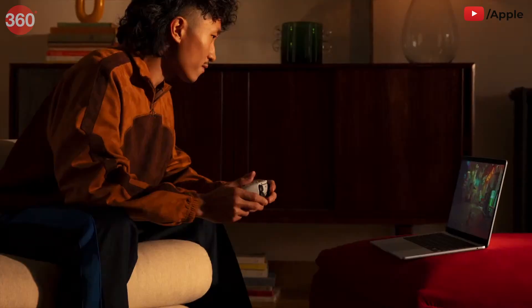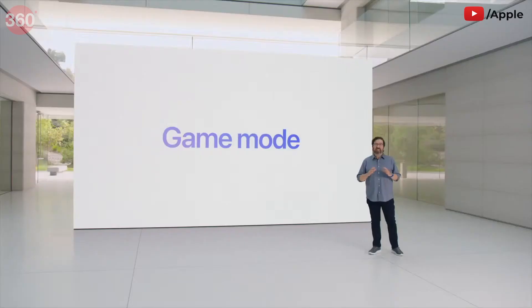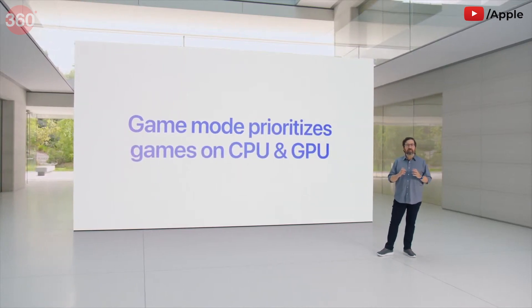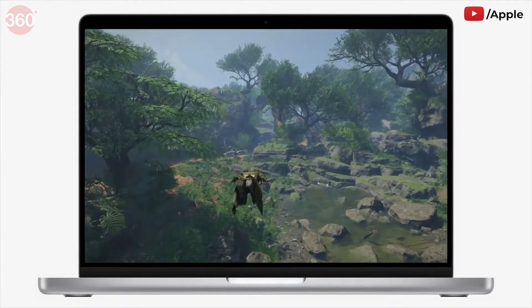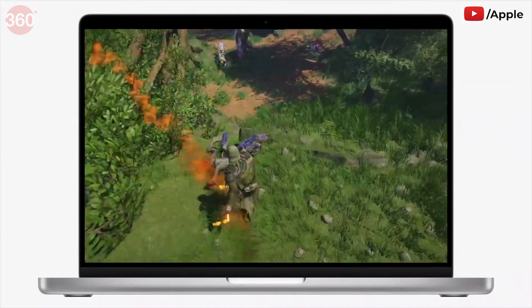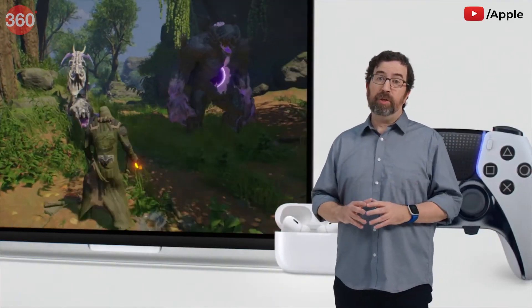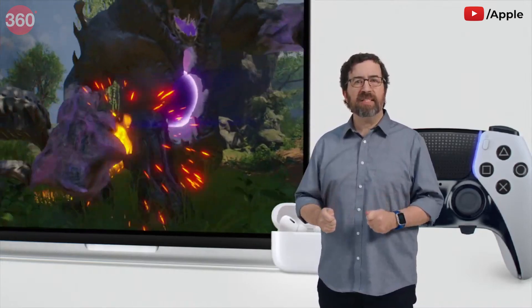This year, macOS takes the gaming experience even further with Game Mode, giving players an edge when performance is measured in precious milliseconds — ensuring the game gets the highest priority on the CPU and GPU, keeping background tasks to lower usage, and delivering an optimized gaming experience with even smoother and more consistent frame rates. Game Mode also makes gaming on Mac more immersive by dramatically lowering audio latency with AirPods and significantly reducing input latency with Xbox and PlayStation controllers by doubling the Bluetooth sampling rate.